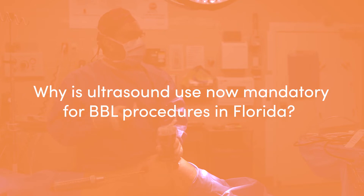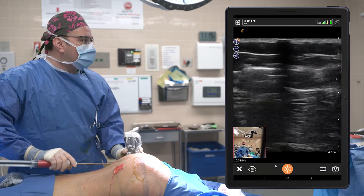I practice plastic surgery in Miami, and South Florida is the mecca for body contouring, including the Brazilian butt lift. Even though we do the most procedures, unfortunately, we've had the most complications and the most deaths. Because of this, our community and the state of Florida has now passed an emergency rule making it necessary for every plastic surgeon who performs a Brazilian butt lift to do it with ultrasound and to have a video of that procedure.